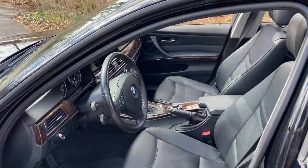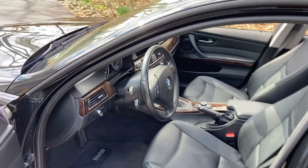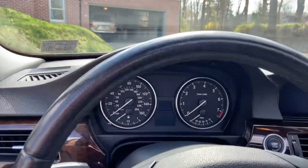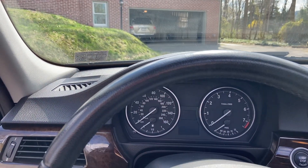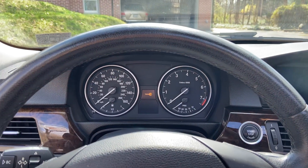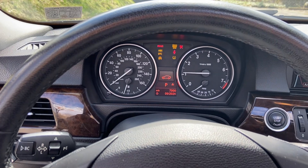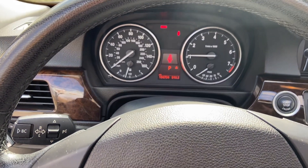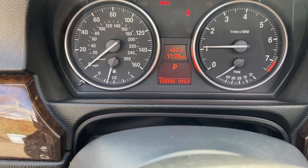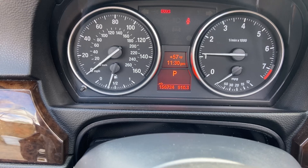Showing you the inside here — nice and clean. I'll get in and start it up. It starts nice and smooth. It's got almost 157,000 miles on it now, but the engine just purrs.